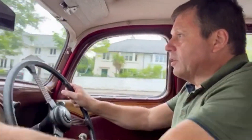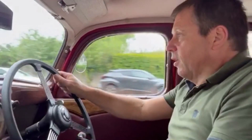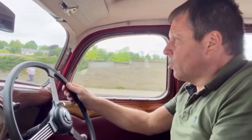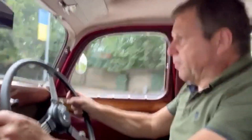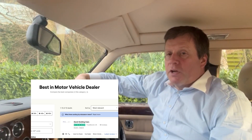Individual wipers, left and right. It really is a great little bit of history, this car — very, very rare. Possibly only a handful left in this condition. This is a great buy at the budget end of the market. I'm very proud to be the top-rated car dealer on Trustpilot in Ireland today.